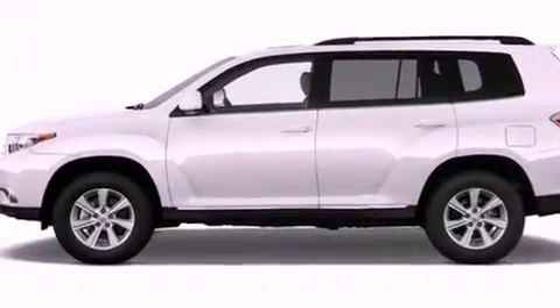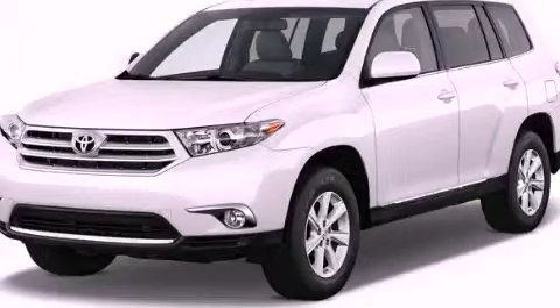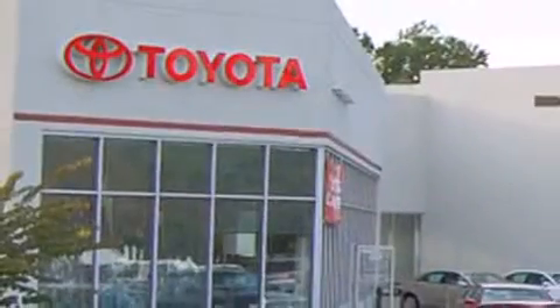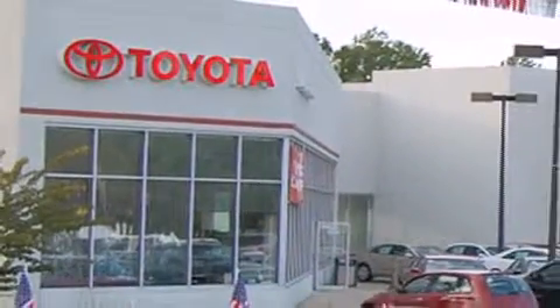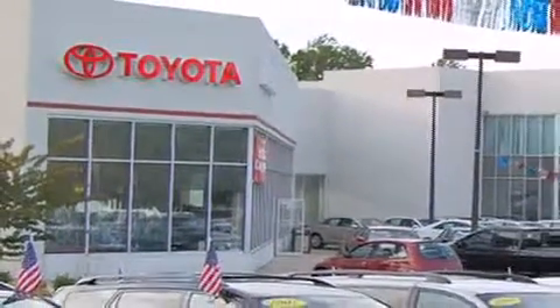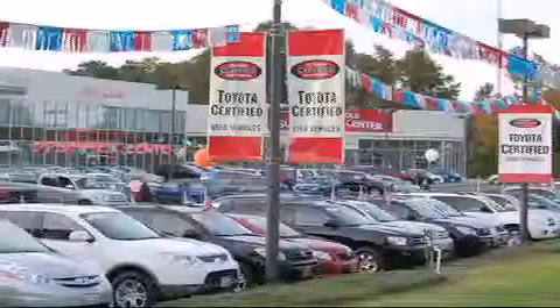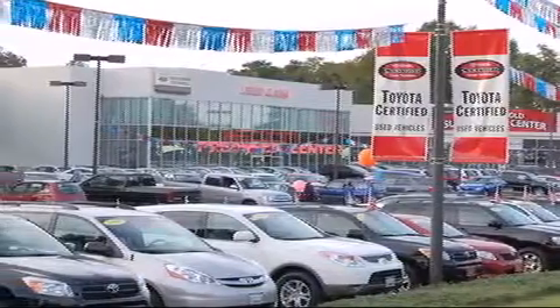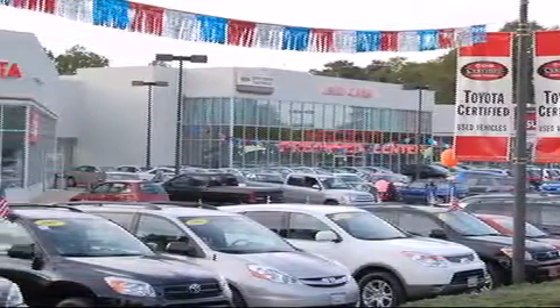This vehicle is sure to sell fast. Call and arrange your test drive today. DCH Freehold Toyota is located at 4268 Route 9 South in Freehold. We are proud to be one of the premier dealerships in the area for new and certified Toyota cars, trucks and SUVs. From the moment you walk into our showroom, you will know our commitment to customer service is second to none. DCH Freehold Toyota, driven by a better way.